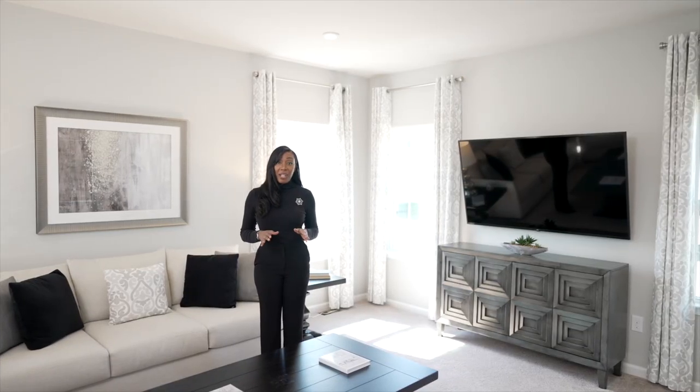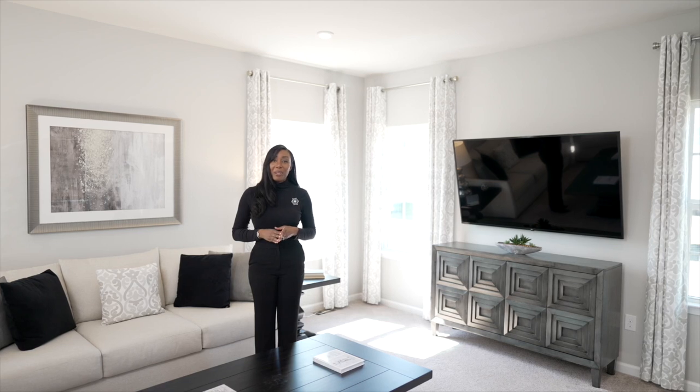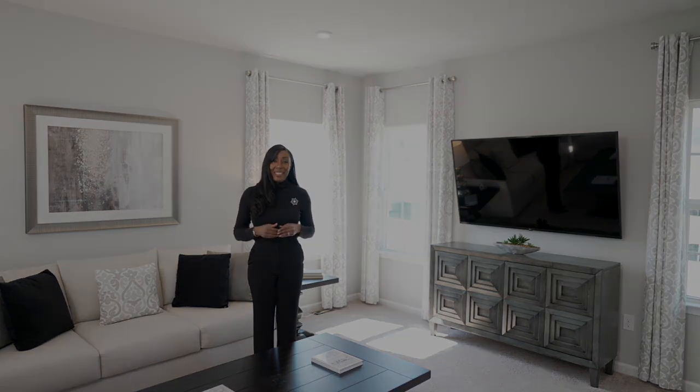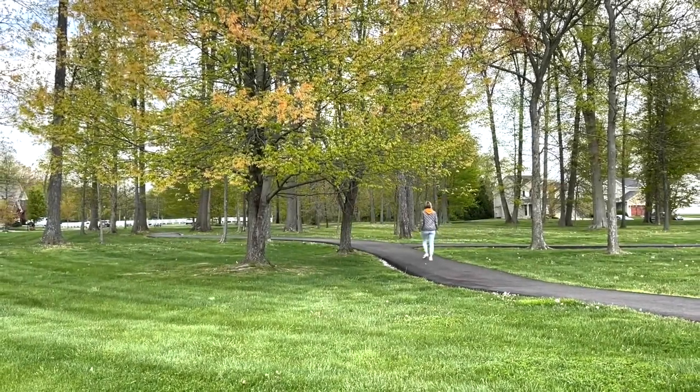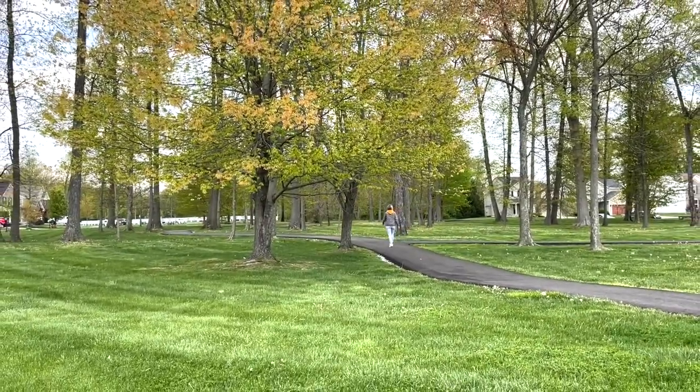A new home in scenic Chester County is within reach. Just 39 total home sites, Clover Hill is a small neighborhood with big possibilities. A proposed walking trail will connect Clover Hill to the existing Quarry Ridge and Sadsbury Park communities.